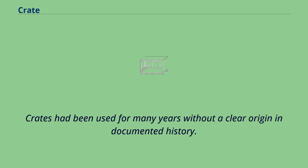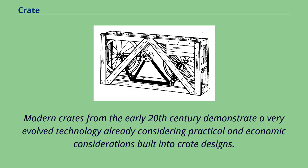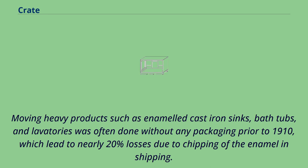Crates had been used for many years without a clear origin and documented history. Modern crates from the early 20th century demonstrate a very evolved technology already considering practical and economic considerations built into crate designs. Moving heavy products such as enameled cast iron sinks, bathtubs, and lavatories was often done without any packaging prior to 1910, which led to nearly 20% losses due to chipping of the enamel in shipping.